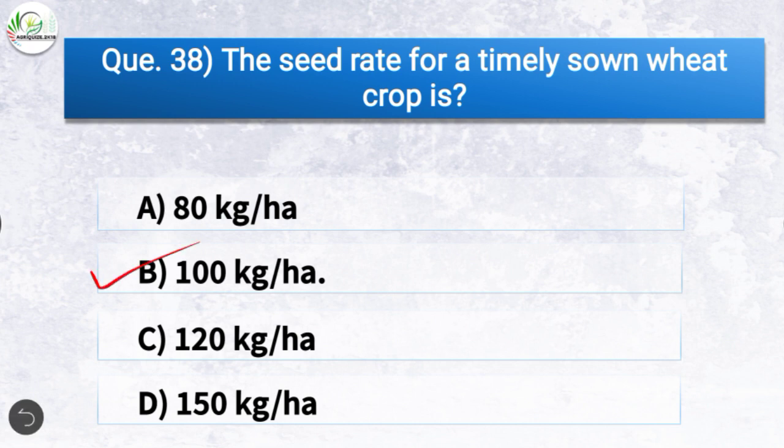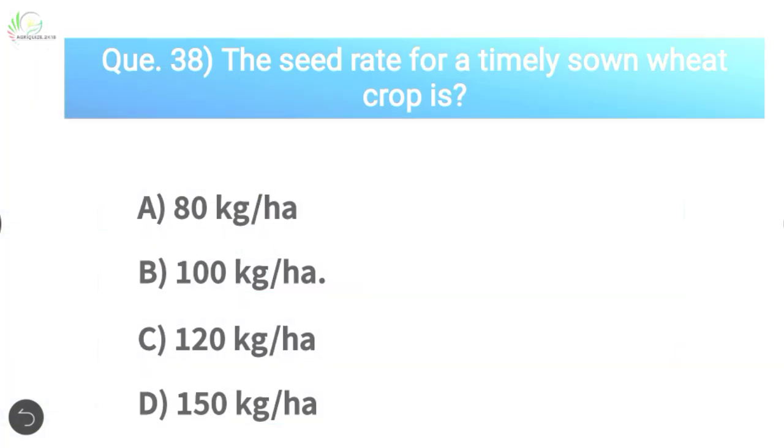Question number thirty-eight: The seed rate for a timely sown wheat crop is — the correct answer is option B, 100 kg per hectare. So the seed rate for a timely sown wheat crop is 100 kg per hectare.